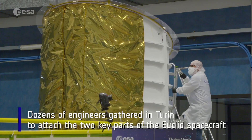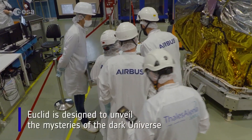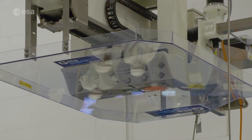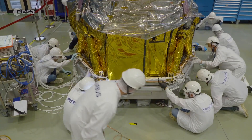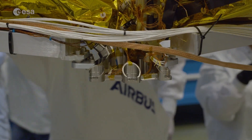On March 24, over a dozen engineers gathered at Euclid industrial prime contractor Thales Alenia Space in Turin to carefully attach the two main parts of the Euclid spacecraft together. This task required such extreme precision that it took a whole day, followed by two days of connecting electronic equipment and testing that Euclid's instruments still work.